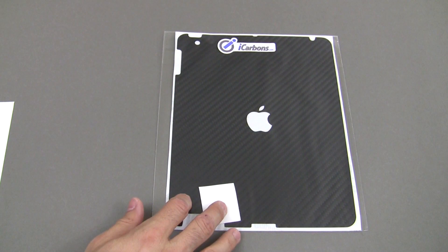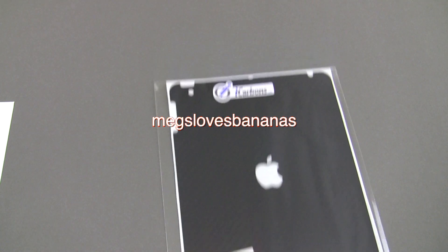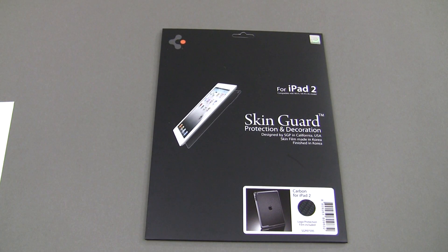Then we've got a couple of skins here. The first is the iCarbons skin for the iPad 2 — that goes to Megs Loves Bananas. Then we've got our other skin, the SGP Skin Guard — this is the Carbon for the iPad 2 — and that's going to go to Jombo Studios.